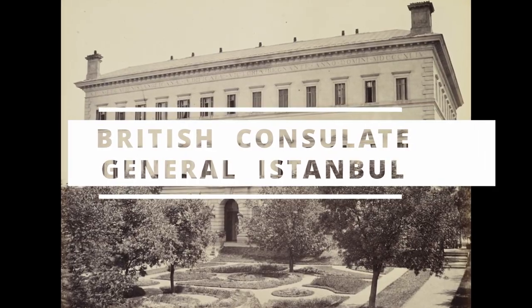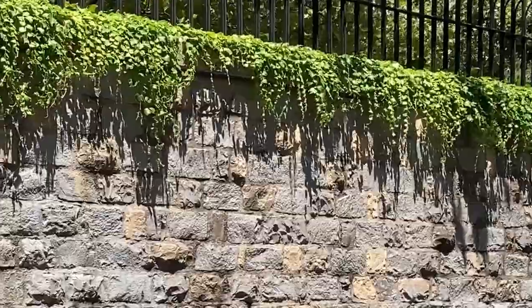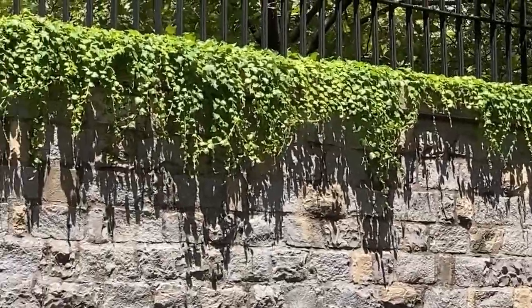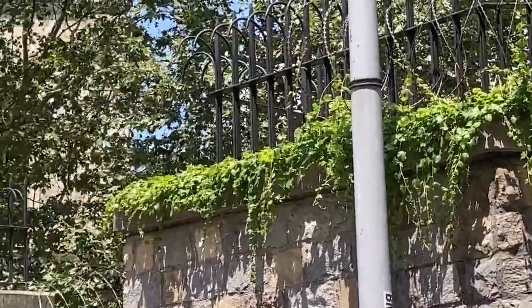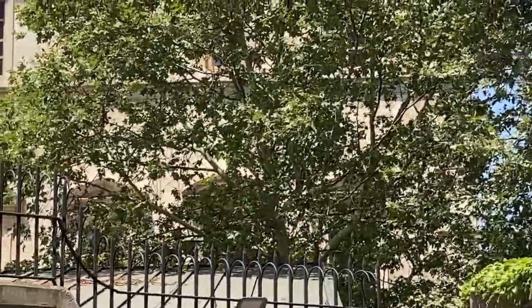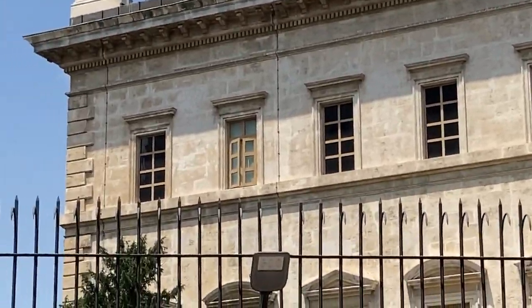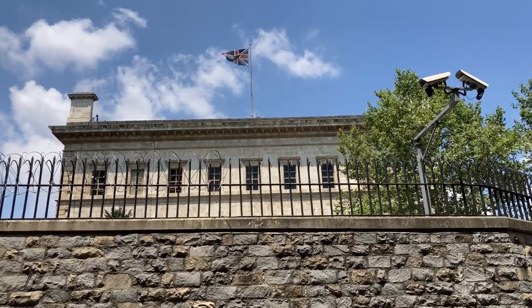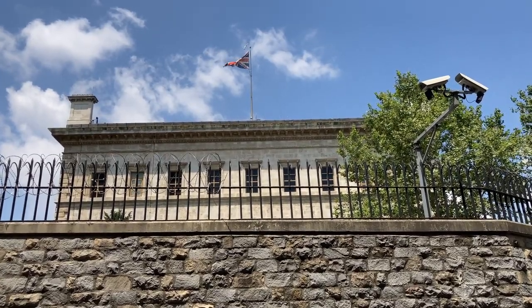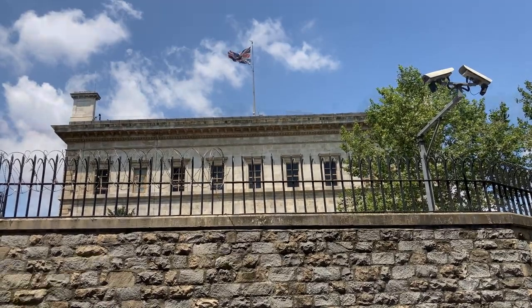The British Consulate General in Istanbul. The British Consulate General building in Istanbul dates back to the 19th century. Sultan Selim III gave the area to build an embassy building in 1801. However, the embassy building burnt down in a fire in 1831. The building which exists today began to be built by Sir Charles Barry and William James Smith in 1844, and was officially opened in the 1850s.